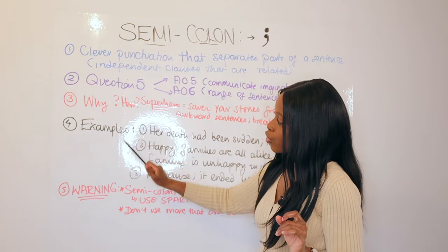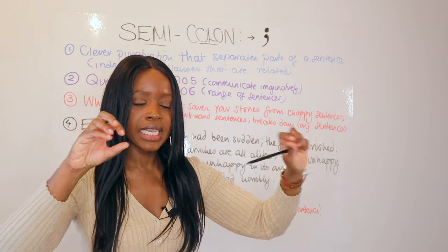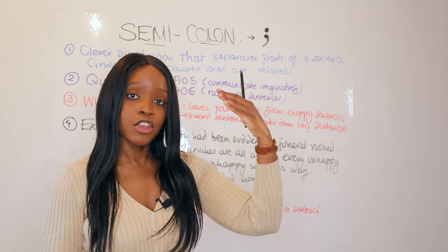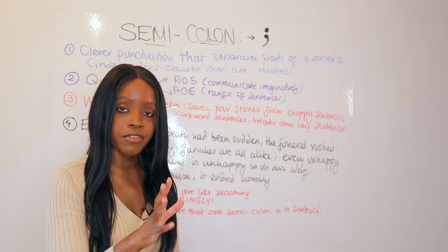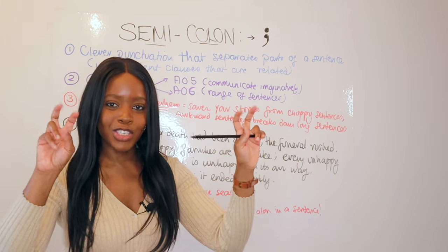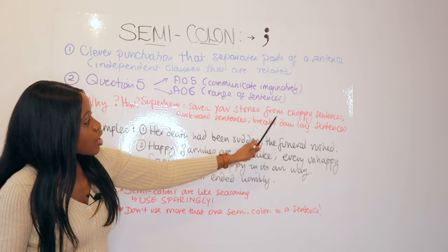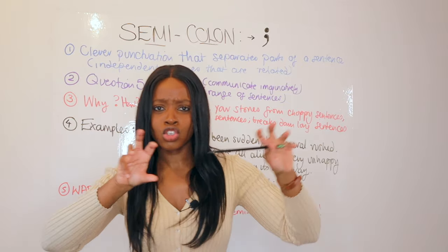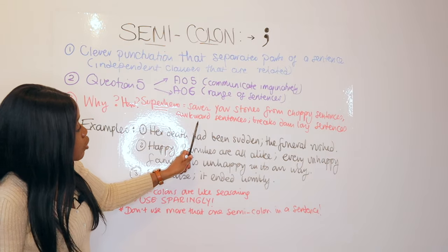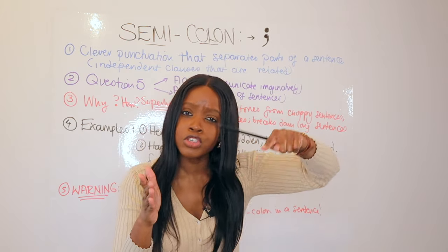Why and how should you use semicolons? See them almost like a superhero punctuation. The role they play in your creative stories is to save your writing from having lots of choppy sentences — start-and-stop sentences, short sentences, or sentences that are maybe way too long and convoluted. Semicolons help make awkward sentences and awkward sentence transitions flow much more smoothly.